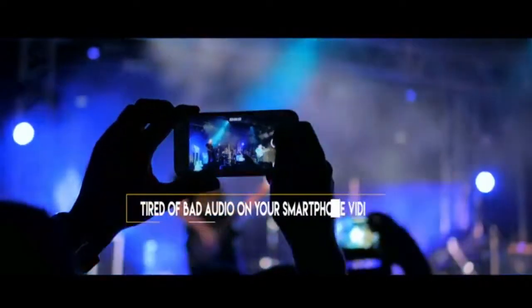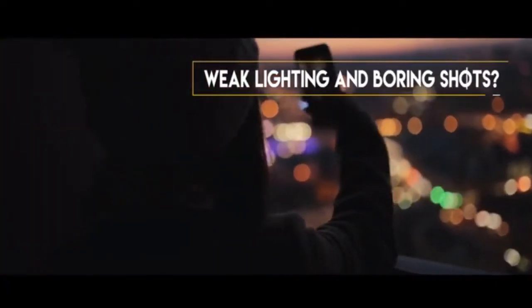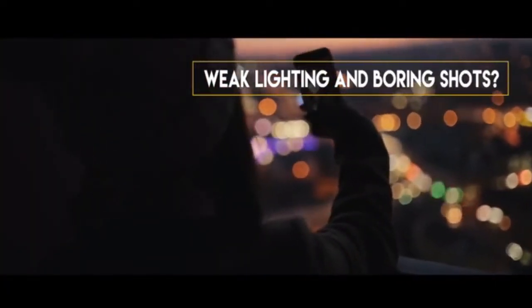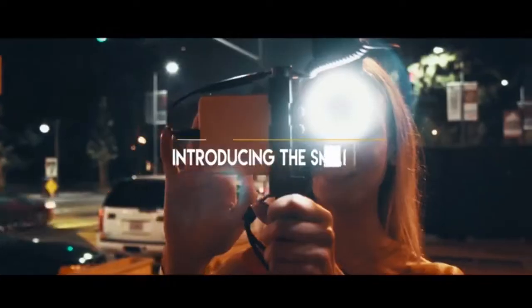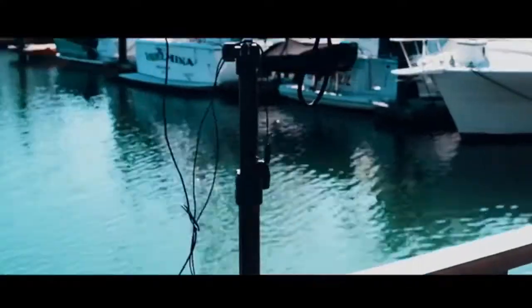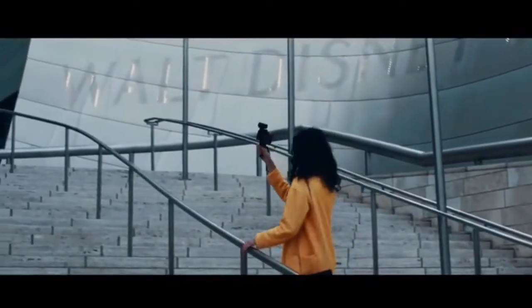Tired of bad audio on your smartphone videos? Weak lighting and boring shots? So are we. Introducing the SmartCine, an all-in-one video rig that gives you the accessories you need to turn your smartphone into a mini-studio.